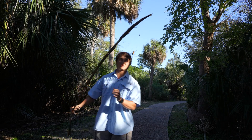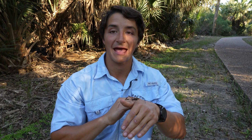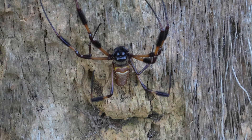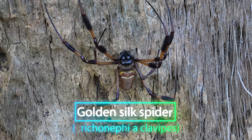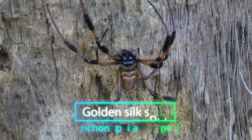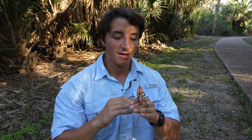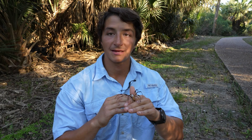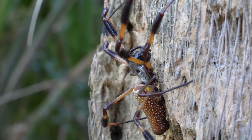This amazing arachnid is an animal I have wanted to capture on camera for years. This is the banana spider, otherwise known as the golden orb weaver or the golden silk spider. The common names golden silk spider and golden orb weaver come from a yellow pigment found in this spider's silk, whereas the name banana spider comes partially from their size and their yellow coloration.